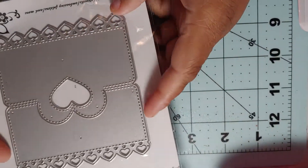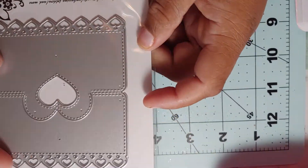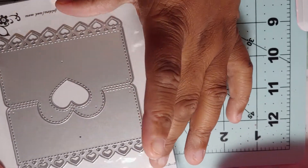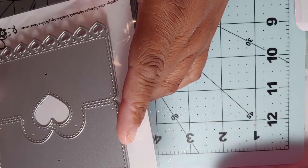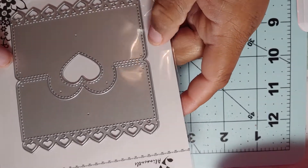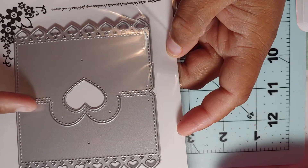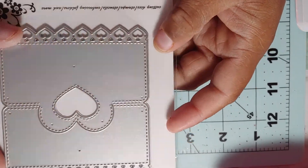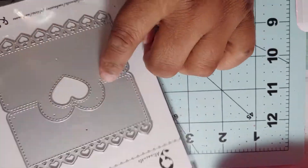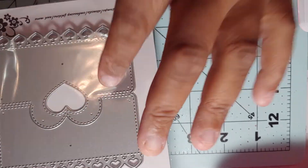Then I got this bag topper die. You fold it over and the heart sticks up — it's just a bag topper for when you seal your bags. I love to package my bags really cute and make them look nice. I always like to use some kind of bag topper on my embellishments and my stuff. I already have some but I liked this one, and it's bigger than the ones I have, so I got this one.